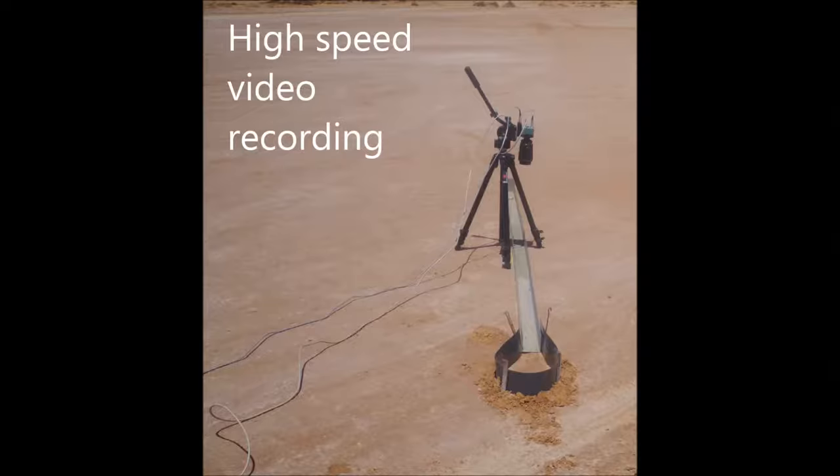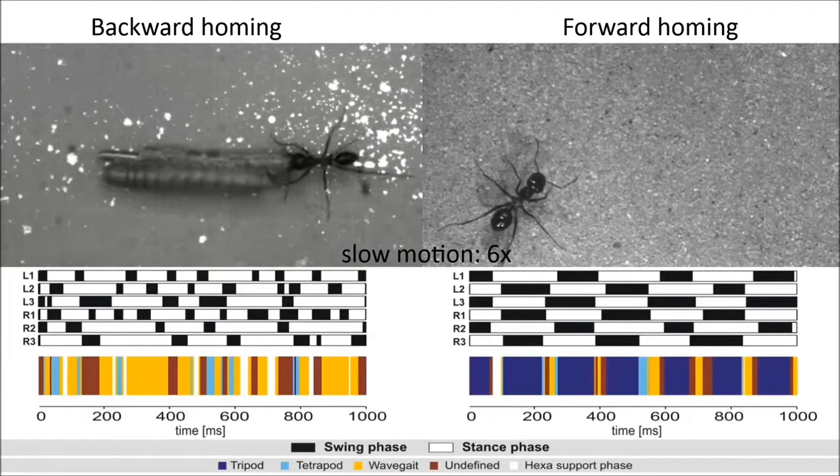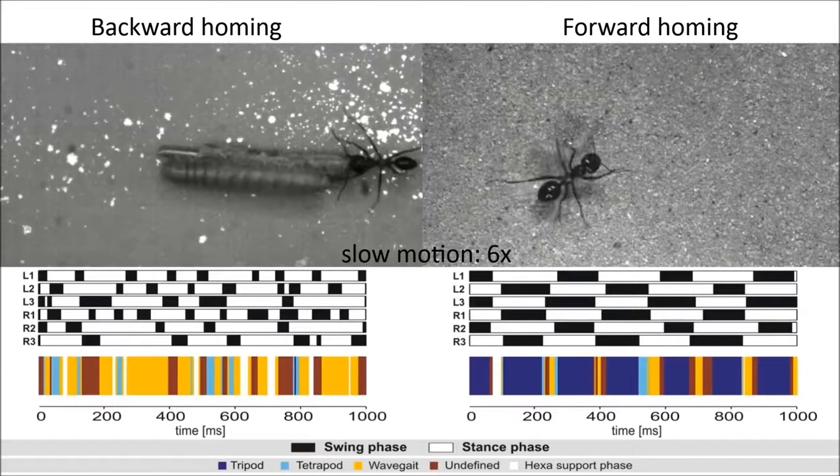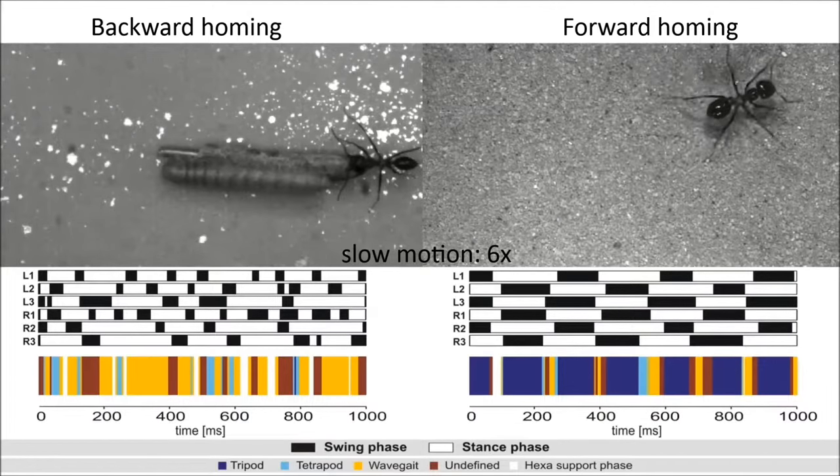We also performed high-speed videos to analyse backward locomotion. The backward dragging ants showed a surprising flexibility of interleg coordination. For comparison, note the regular tripod walk of the forward walking ant.